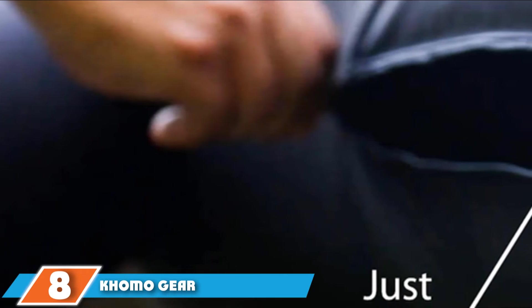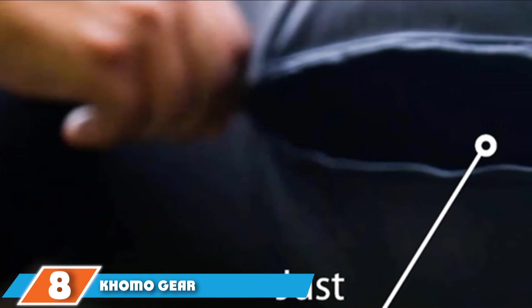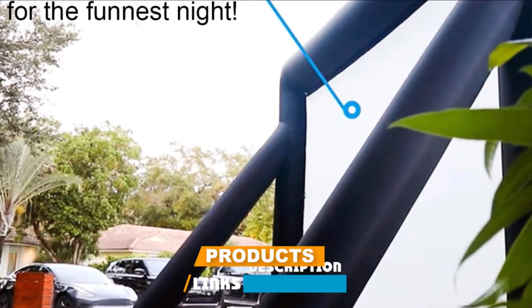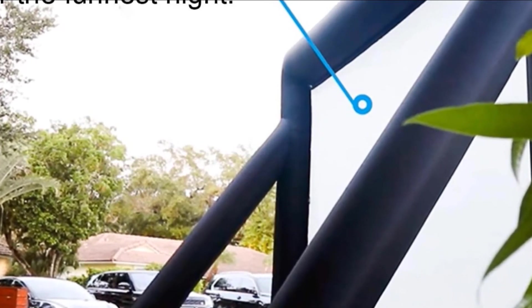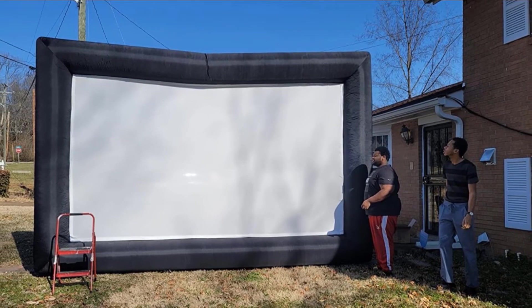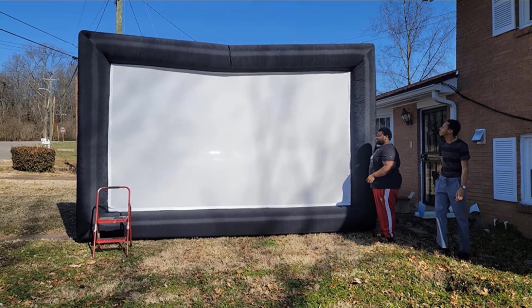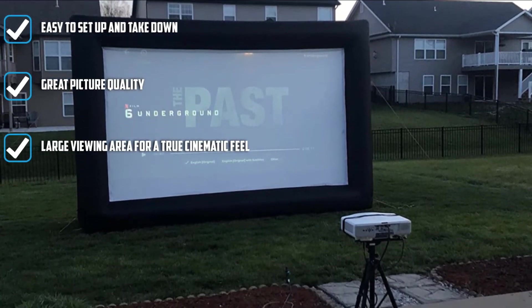Number eight is held by the Como Gear Inflatable Projector Screen. Are you looking for something different? Huge? Check out the Como Gear 20-foot inflatable screen. Its construction is like a bounce house — a fan blows it up and keeps it up. The wide viewing area is 13 feet by 8 feet. The inflatable frame is all black, providing a nice contrast against the screen. It even supports front or rear projection, giving you options.